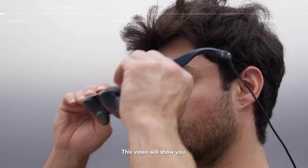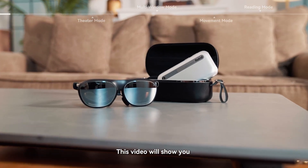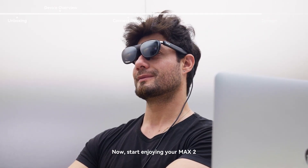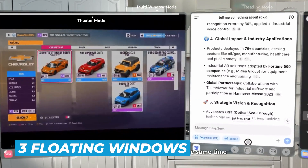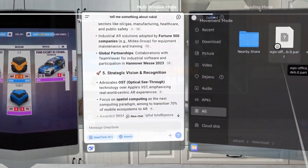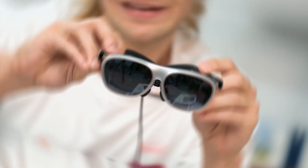Number 7: Rokid Max 2. These are built for one job — giving you a giant, crisp screen without holding anything in your hands. At just 75 grams, it's one of the lightest AR glasses you can buy, and that matters when you're wearing something for hours. The arms gently squeeze the sides of your head so they don't slip or feel loose. Add the Rokid Station 2 and you get up to three floating windows at once — perfect for watching something, browsing, and checking messages simultaneously.